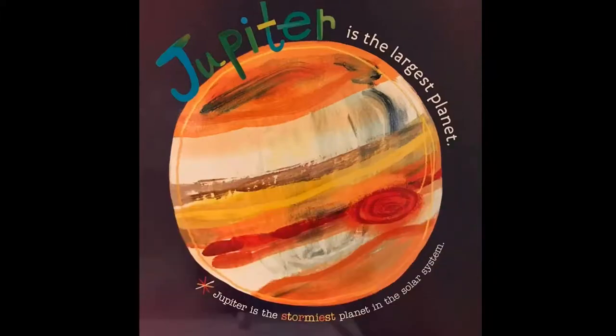Jupiter is the largest planet. Jupiter is the stormiest planet in the solar system.